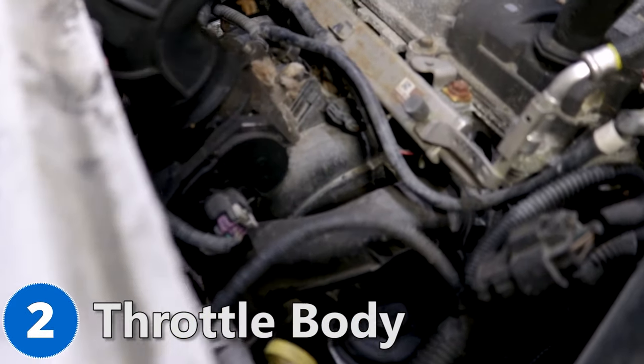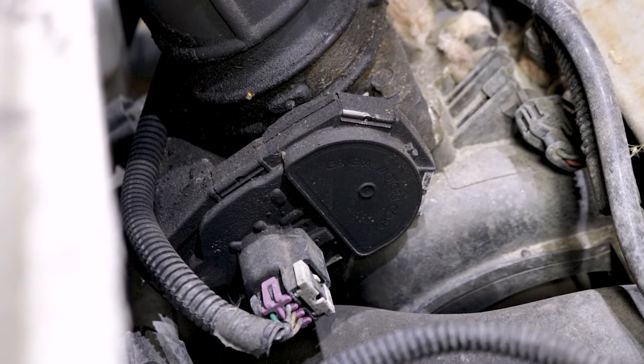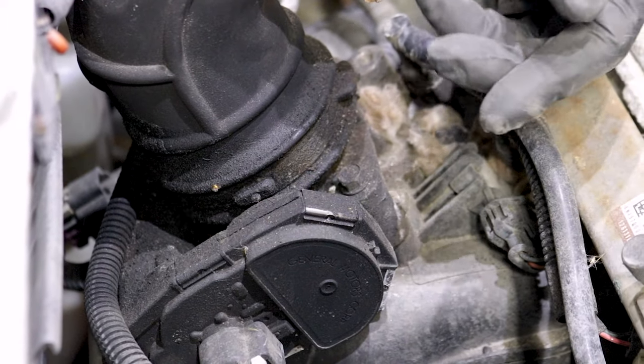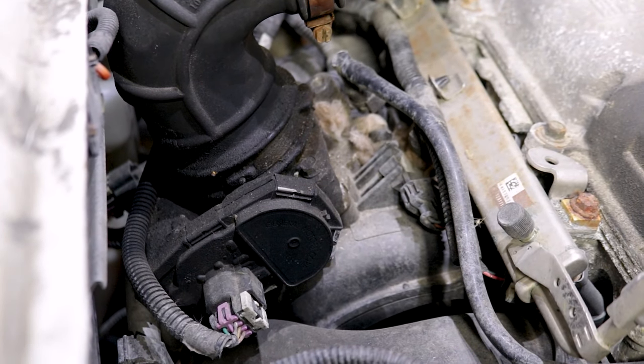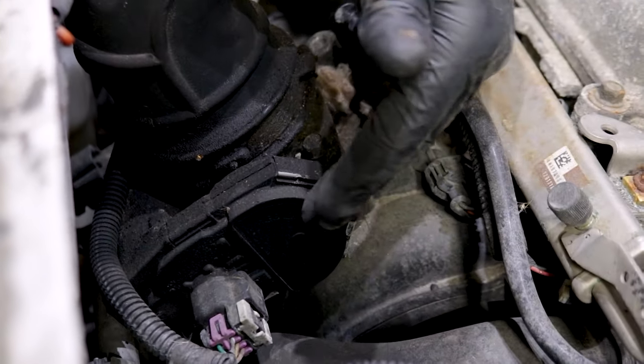Number two, the throttle body. The throttle body is located right here. Some of the conditions you're going to notice is the engine running a little rough, sometimes the idle will be extremely low and maybe even a stalling condition, but also a check engine light with a throttle body related code. In most cases, you cannot just clean the throttle body — you have to replace it.